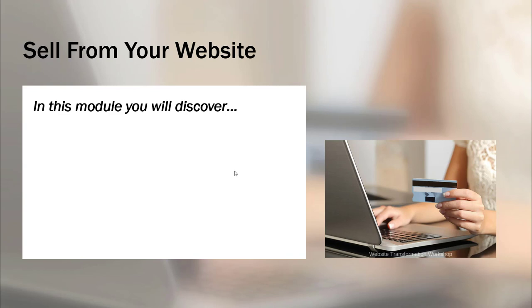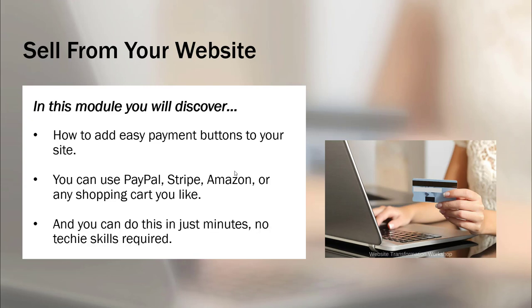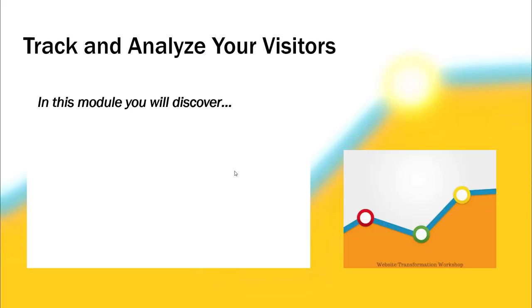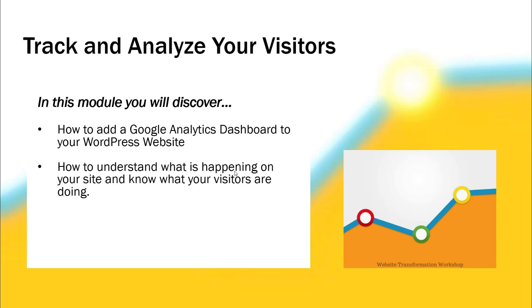The Growing Your Email List module covers email marketing explained simply, how to add stylish email signup boxes anywhere on your site, and step-by-step instructions for setting up any email marketing system. The SEO module covers how to write articles that will make you show up higher in Google, how to optimize any page or blog post for Google rankings, and simple adjustments and plugins to use that will help improve your rankings. There's also a module for selling from your website — how to add easy payment buttons using PayPal, Stripe, or Amazon, in just minutes with no techy skills required.